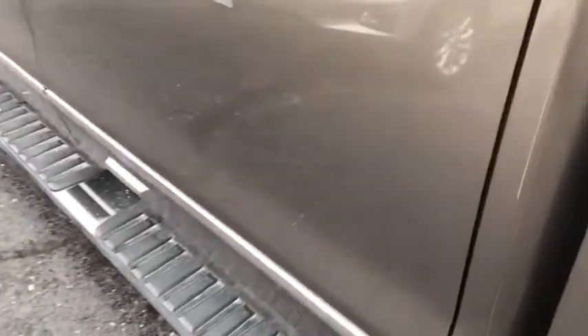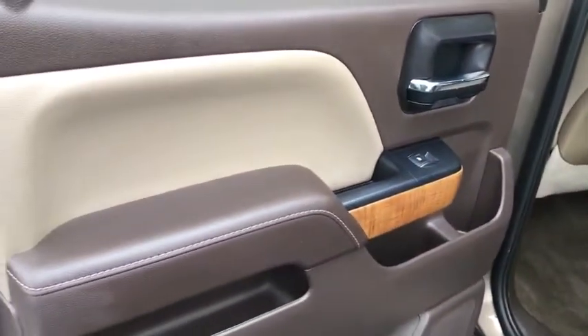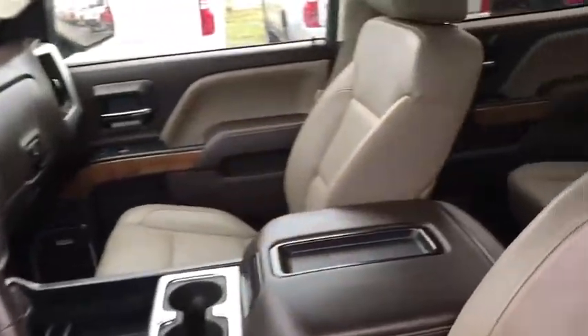Dual airbags, power steering, chrome mirror caps, four-wheel disc brakes, universal garage door opener, center armrest, electronic stability control, fog lights, rear window defroster, security system, power windows, trip computer.